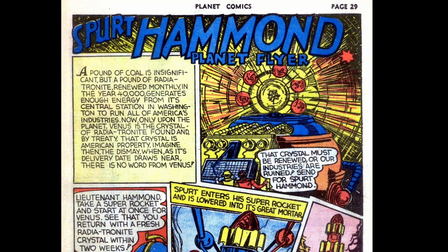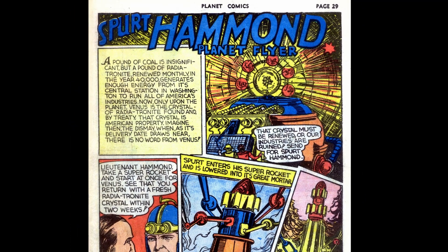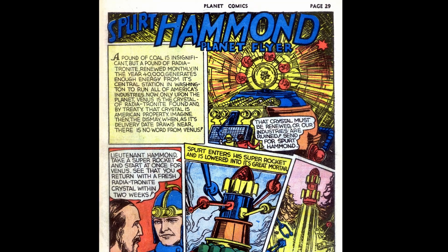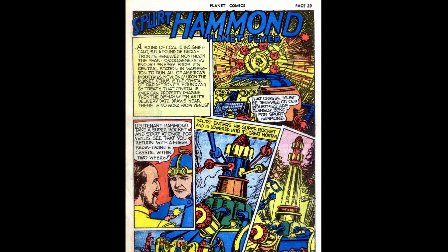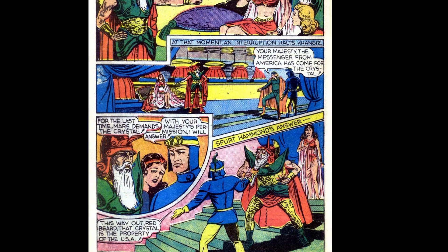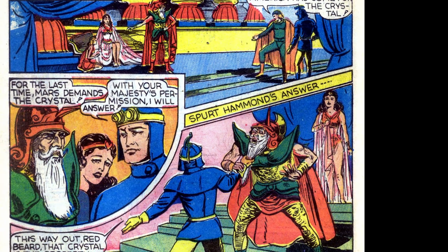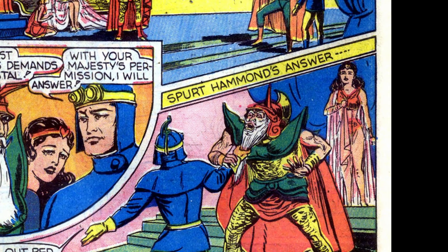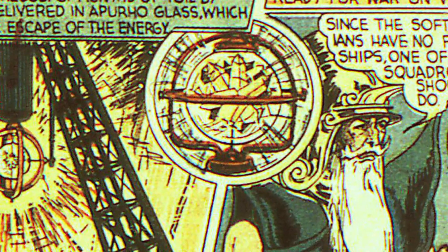Then we get our favorite, the unfortunately named Spurt Hammond. Apparently in the year 40,000 and something, a substance called Radio Radiatronite powers all of America's industries from one location. It can only be mined from Venus, but as the delivery date for the next piece approaches there's no word from Venus, so Spurt is sent to investigate. On Venus, Prince Kangis of Mars is threatening Queen Amora of Venus, wanting the Radiatronite. Spurt bursts into the meeting as the prince delivers his ultimatum, grabs him by the beard, and says 'Get out, man — this crystal belongs to the good old USA.'